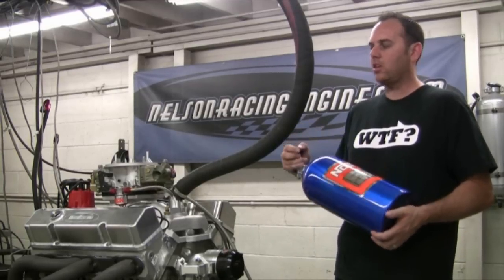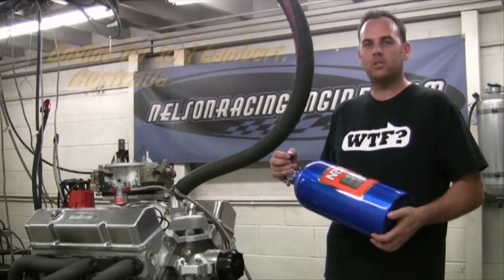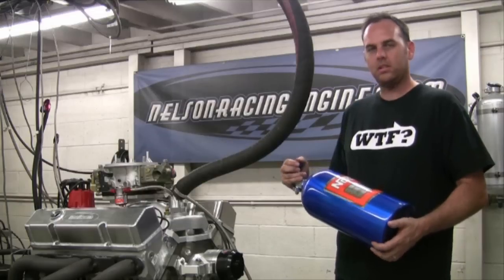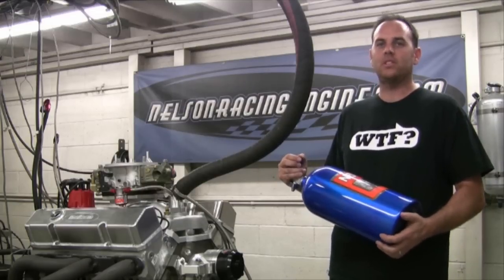So this is our 447 nitrous series, aka smurf juice — the button, the unit, whatever you want to call it. It's really pretty cool because it just takes a good running motor and makes it into just an insane motor.